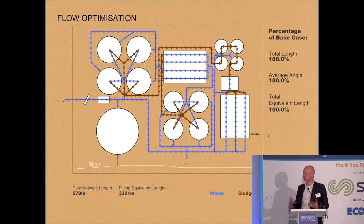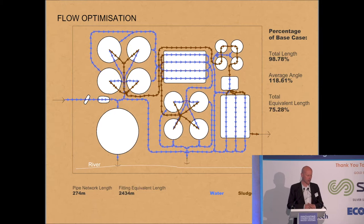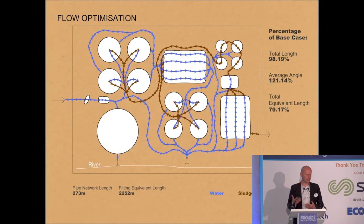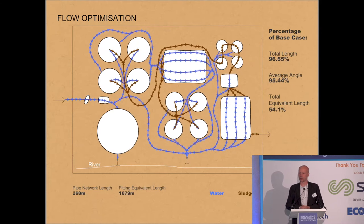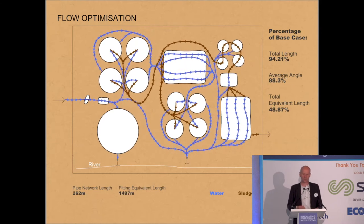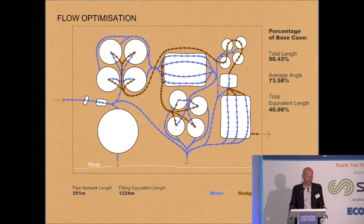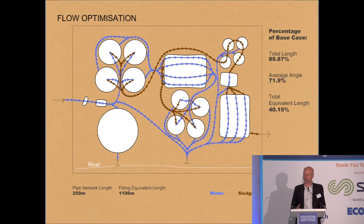It ends up looking quite biological, but not because we're trying to look biological — it's because it's based on biological principles. We then took this a step further, working with an experienced mechanical engineer. By coincidence, it's Nick Jeffries, who's going to be speaking at 2 o'clock. Now we used all the right elements of a water treatment facility in the right sequence, and combined the figure for total length and average angle into a figure for total equivalent length — a pretty good measure of overall friction in the system.